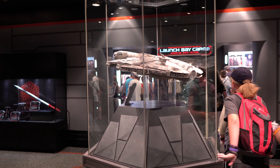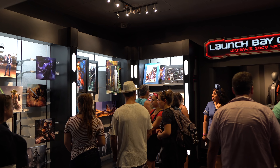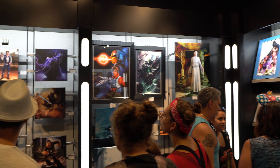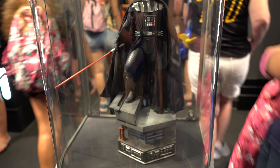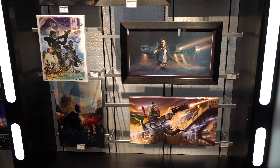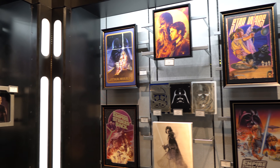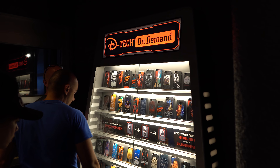Now we're back in the preview gallery, and this is where you get to the store. You can check out all the different merchandise — so we've got Launch Bay Cargo here. The first room is one of my favorites with this artwork; it's just absolutely amazing, really beautiful artwork. Of course here's Darth Vader — that's $599.95, so basically $600 for that Darth Vader figure. As you come in here you get to the D-Tech on-demand section where you can get a customized cell phone case based on Star Wars.